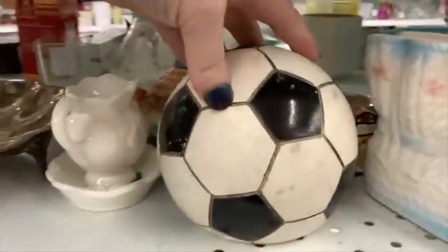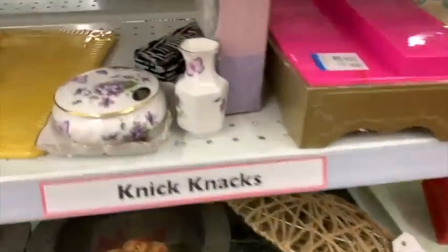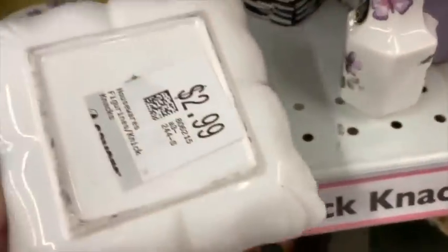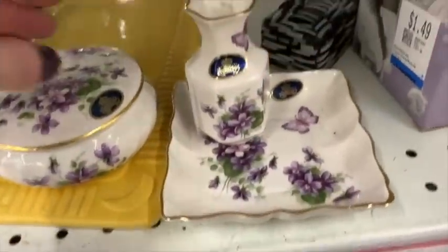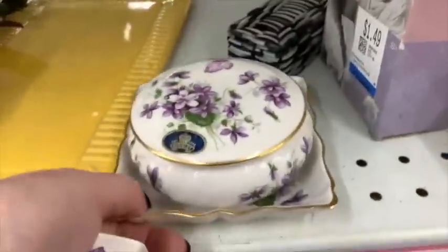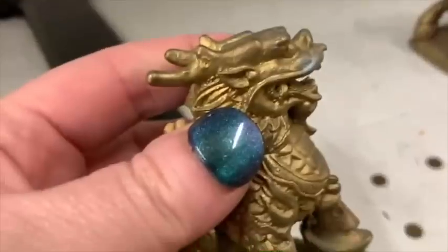There's a bookend here that looks pretty worse for wear — looks like someone was kicking it around. Here's a vanity set with a trinket box, ring dish, and tiny little vase. I notice they're all marked $2.99, so I decide to take them up to the register and ask if the $2.99 was meant as a set or each. On this particular occasion, they said they would sell them to me for $2.99 for the whole set.